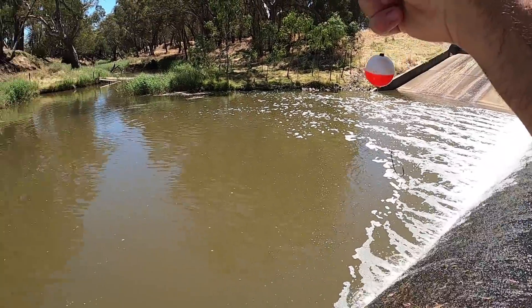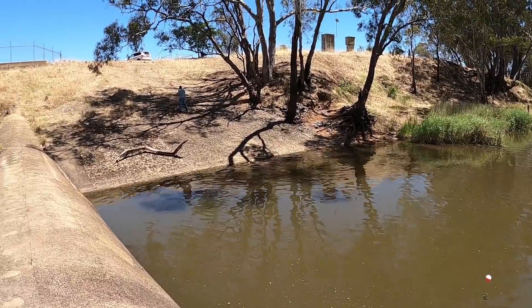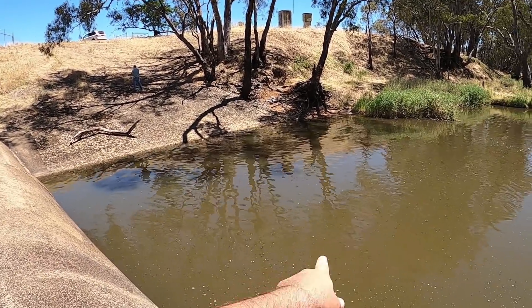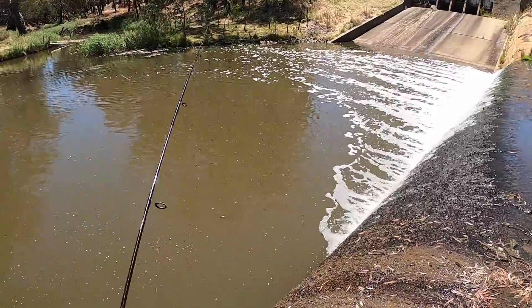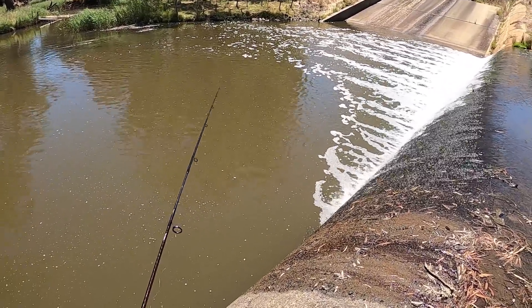Well that's Rob over there setting up - he just pulled up and had a chat to me, nice enough bloke. He's going to drown some worms over there, which won't bother me. I'm going to flick my float back out here and hopefully the silver perch is still hanging around. Having a lot of fun trying to hook them.